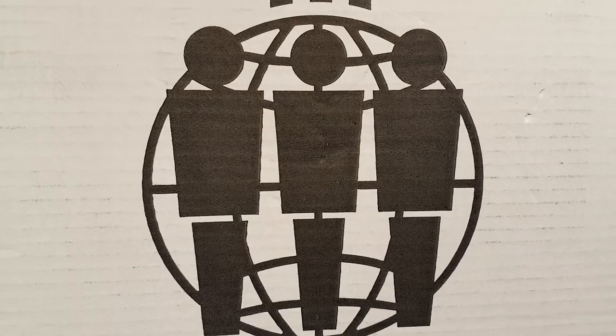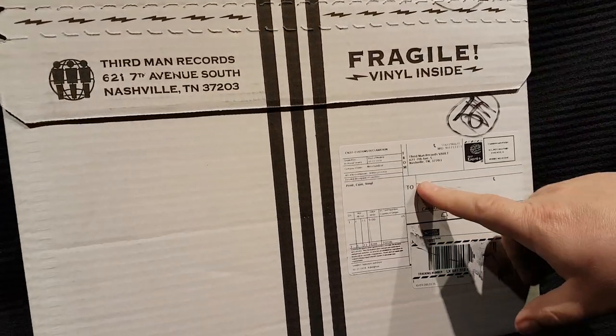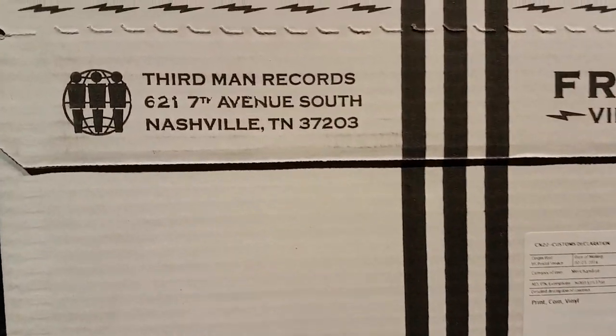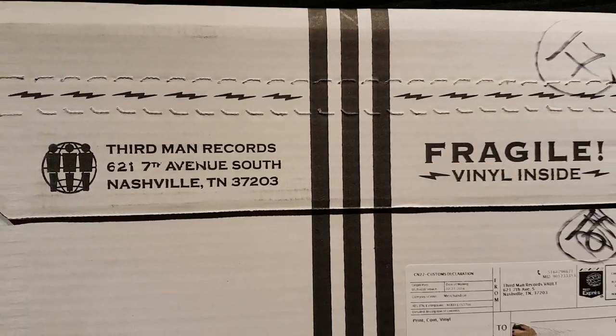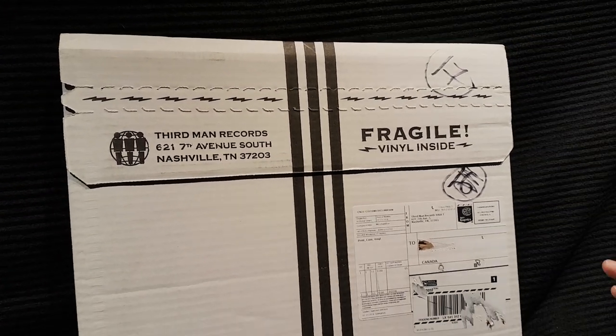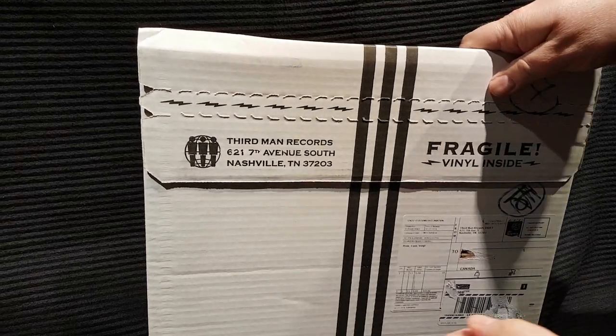Got this in the mail from Third Man Records. Arrived from Nashville, Tennessee. This is — or it should be, I haven't opened it yet — it should be Vault Package No. 35, which is Jack White's latest solo album. So let's crack this open and take a look, see what's in here.